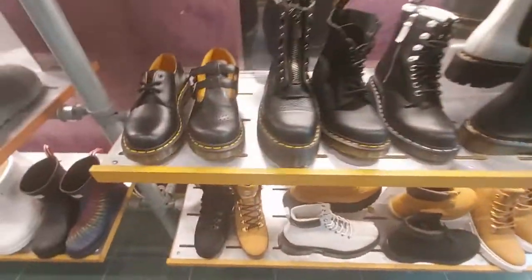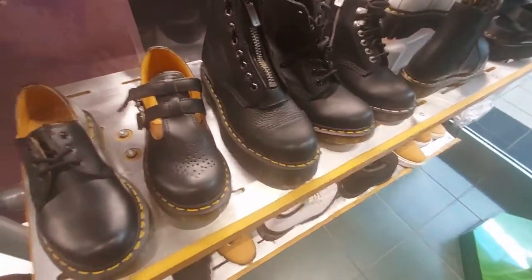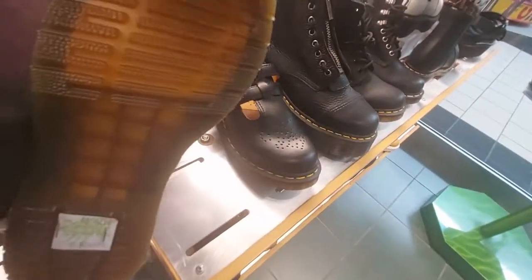How about the little Mary Janes? $130. This one here is also cute for $130.